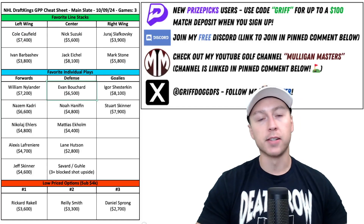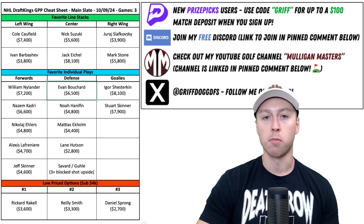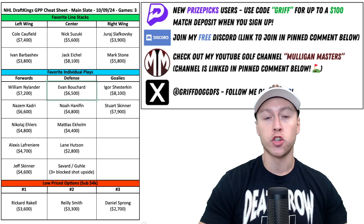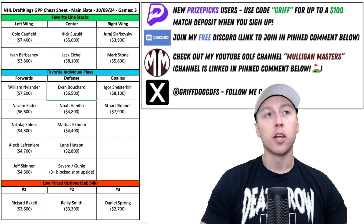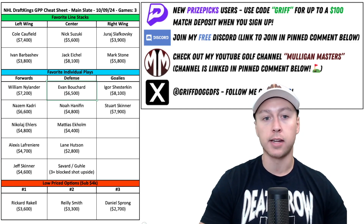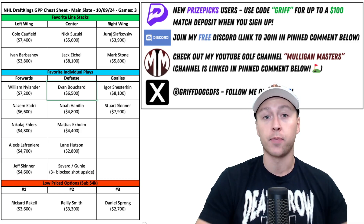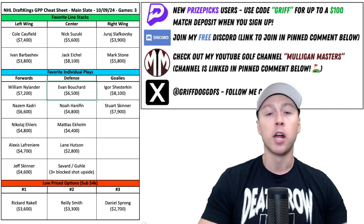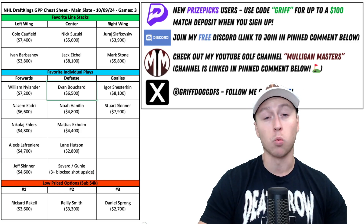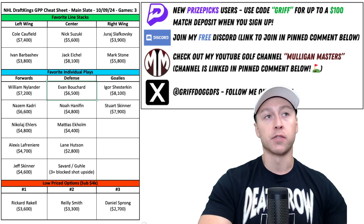Moving on to the defensemen — as always, I'm trying to target defensemen who play 20-plus minutes a night, play on the number one or number two power play, or play on the penalty kill and have the upside of blocking three shots to get that three-point DraftKings bonus. You could argue I played Evan Bouchard more than any other player on DraftKings last year, and looking at this price of $6,500, DraftKings got this wrong again — he should be in the 7K range. He will play 20 minutes tonight and on the number one power play for the Edmonton Oilers, which is one of the best in the league.